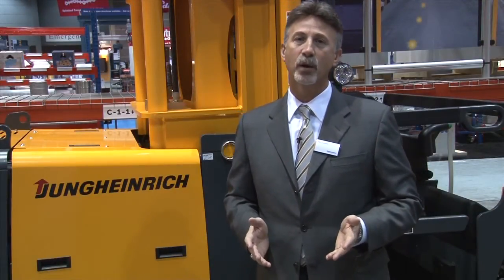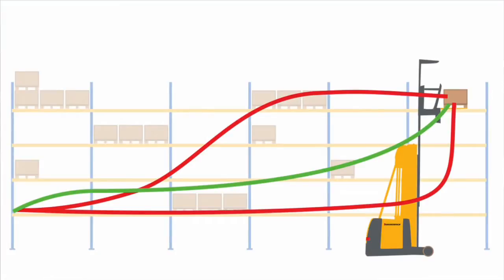In order to improve productivity and number of picks per hour, the operator is looking to get to the location in the most efficient way possible. Here in the graph, you see three possible travel paths for a truck picking from the floor up to a high pick location. The first red line assumes the operator travels at full speed along the floor and then spends time lifting at the end. The total travel time is 36 seconds.